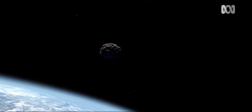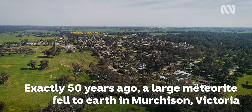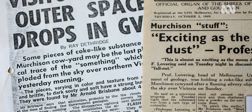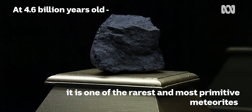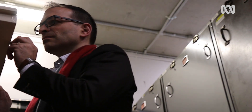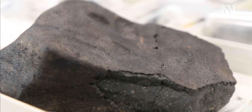Murchison contains pre-solar stardust, which means it's older than the solar system itself. It is very valuable because it is a time capsule from the early solar system — 4.6 billion years old and hasn't changed much since it formed.